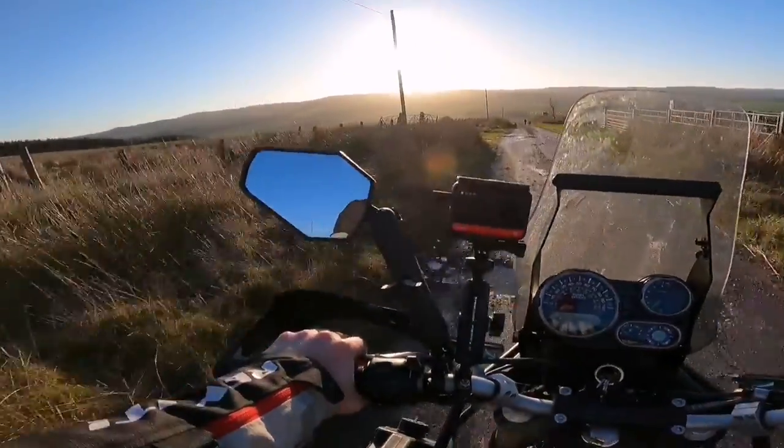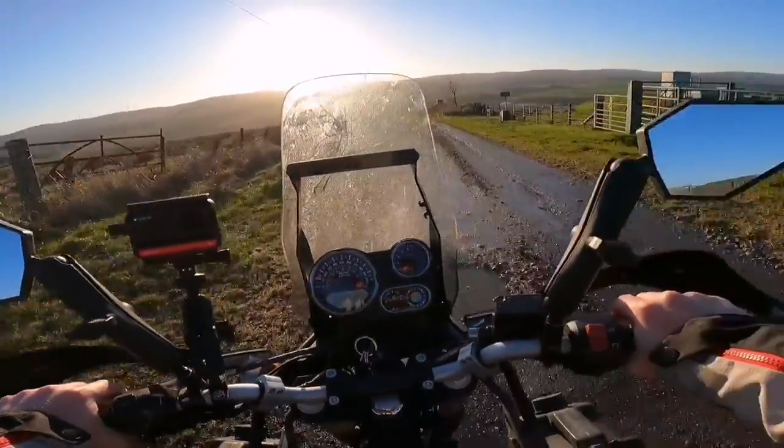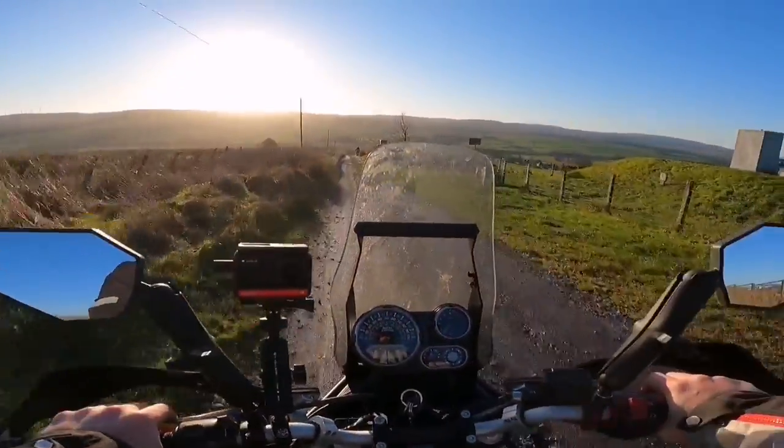I'm going to start up here because Drumlanrig is down to the left here, about ten miles south. So I'll ride down and have a look.